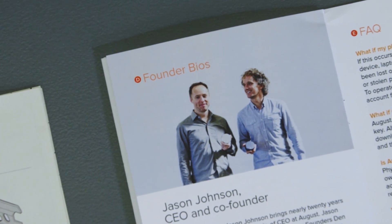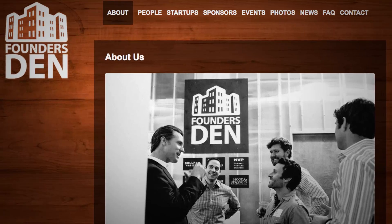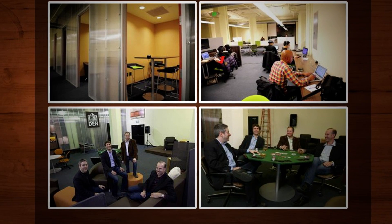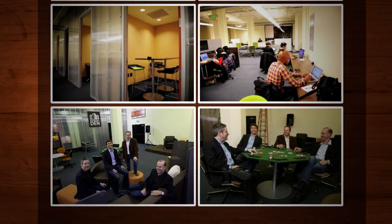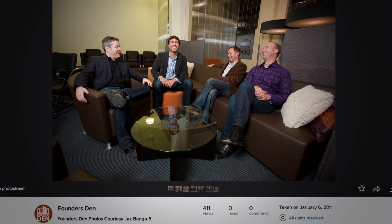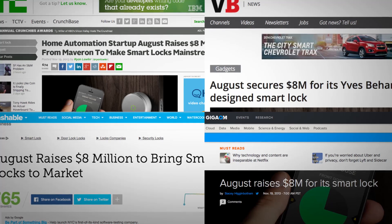I'm fortunate that I've built a couple of companies previously. When I started August, I started over at Founders Den, which is a private co-working space in San Francisco. The great thing about being in a space like that is you're around all kinds of interesting people — entrepreneurs but also investors. I casually started mentioning the idea of August to a few people who are active angel investors, and I got great reception. Everyone could relate to the problem of keys, and very quickly people started asking if they could invest in the company.